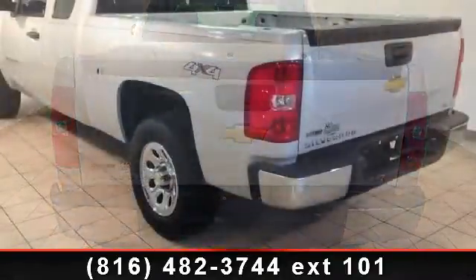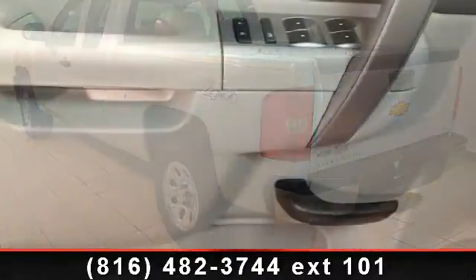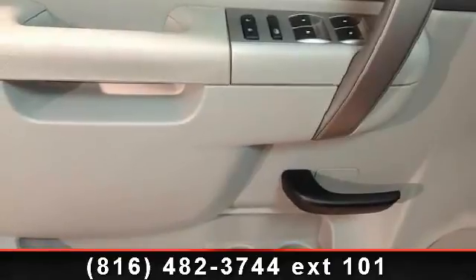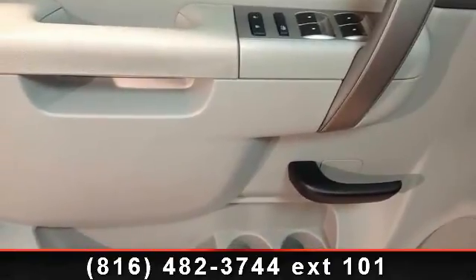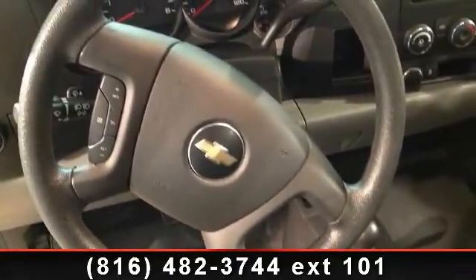AM FM stereo with Seek and Scan digital clock. Low mileage is an important factor in your purchase, and this vehicle delivers a low odometer reading. A test drive is waiting for you — call now to schedule an appointment at our dealership.